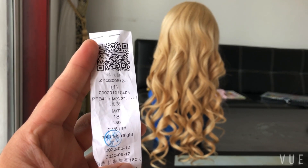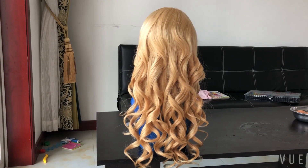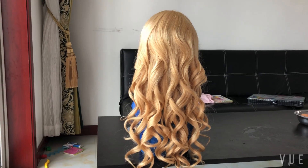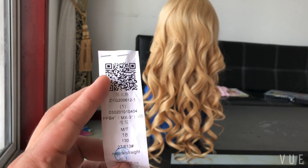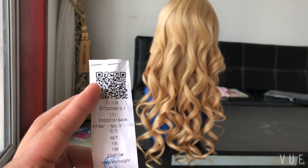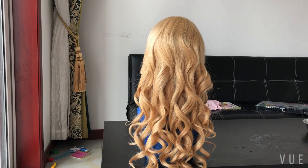Hello, I'm Frank. Today I will show you a piece of this front wig. This is 18 inches. The color is 27 highlight 613 — brown and blonde.